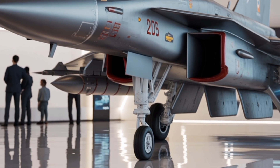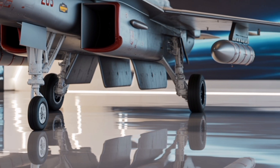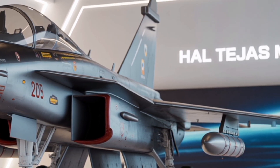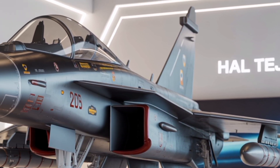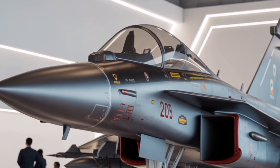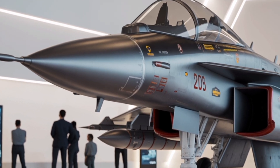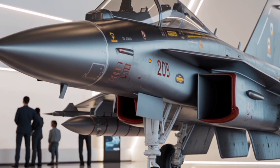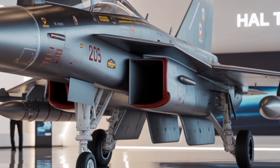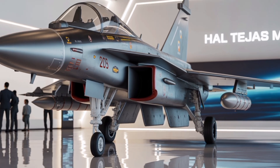The aircraft's combination of speed, power, advanced avionics, and stealth features make it a symbol of national progress. Once fully operational, it is expected to replace older fighters like the Jaguar, Mirage 2000, and MiG-29, while complementing the Rafale and Su-30 MKI. As it approaches its maiden flight, the Tejas MK-2 is being closely watched by military experts and aviation enthusiasts alike, carrying not only the expectations of the Indian Air Force but also the aspirations of an entire nation aiming to redefine its role in global aerospace technology.